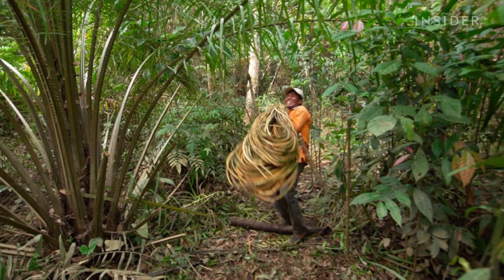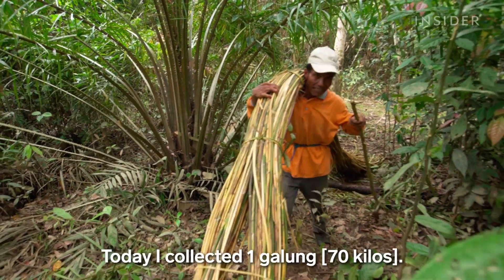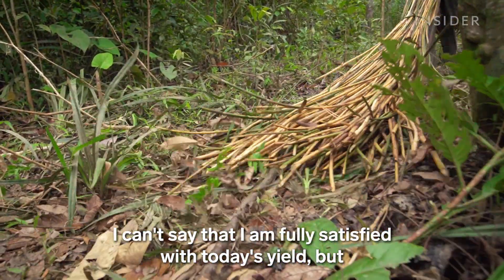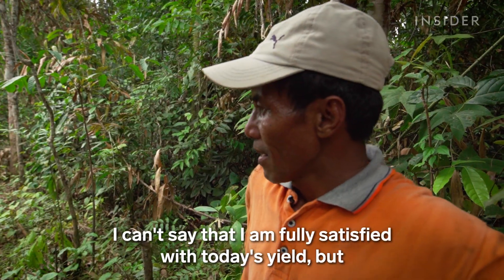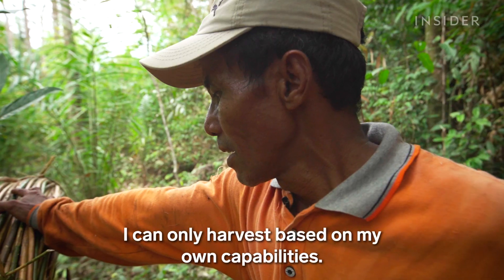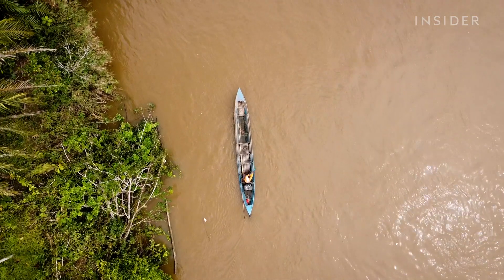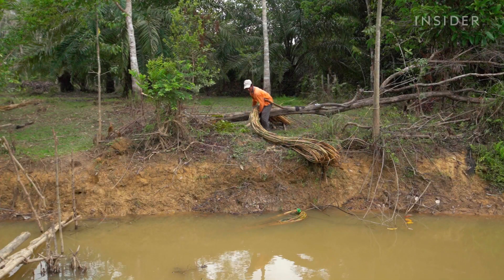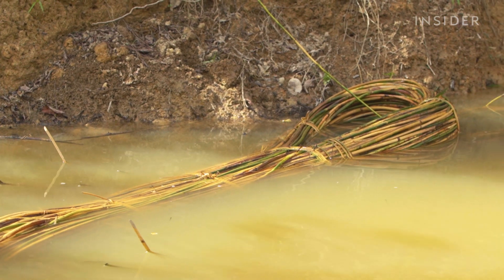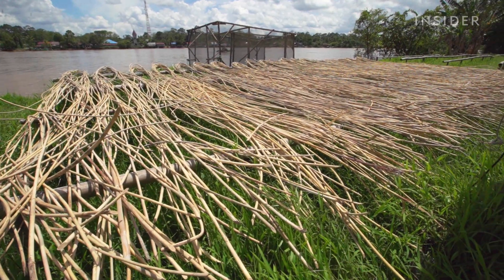When he has harvested as much rattan as he can carry, Sarimanto must make the trip back home to prepare the rattan for sale. After he returns, he soaks the rattan for at least three days so the skin is easier to peel when it's processed. Raw material is the basis of all rattan goods, but it has to pass through many hands before it can reach its full value.